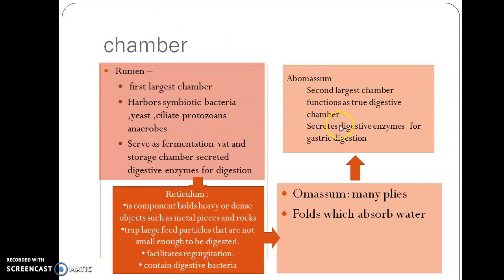The next largest chamber is actually abomasum. Abomasum is the second largest chamber. It functions as a true stomach because it secretes digestive juices for digestion, while the other chambers do not have digestive enzymes.